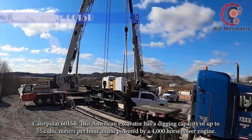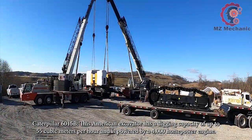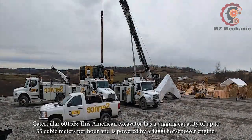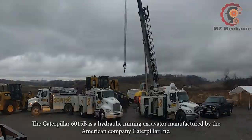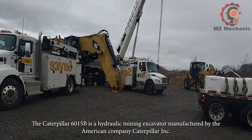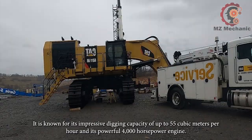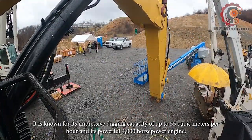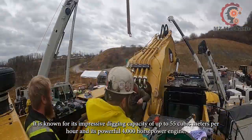Caterpillar 6015B. This American excavator has a digging capacity of up to 55 cubic meters per hour and is powered by a 4,000 horsepower engine. The Caterpillar 6015B is a hydraulic mining excavator manufactured by the American company Caterpillar, known for its impressive digging capacity of up to 55 cubic meters per hour.